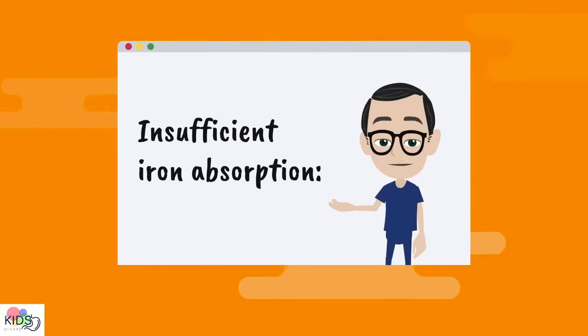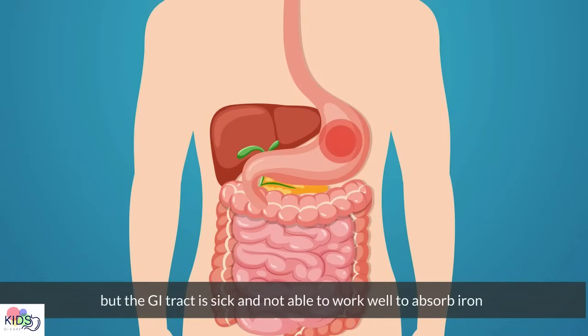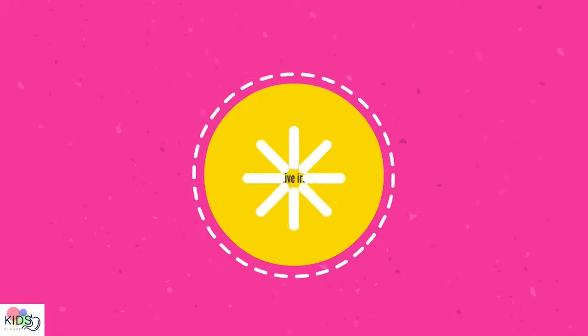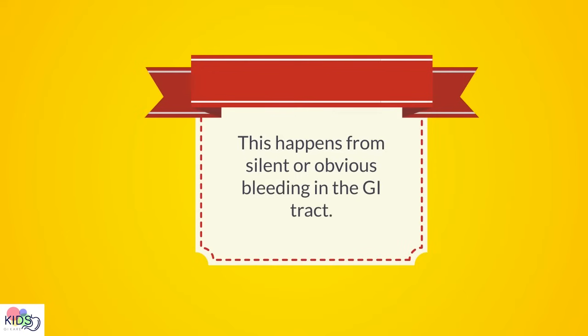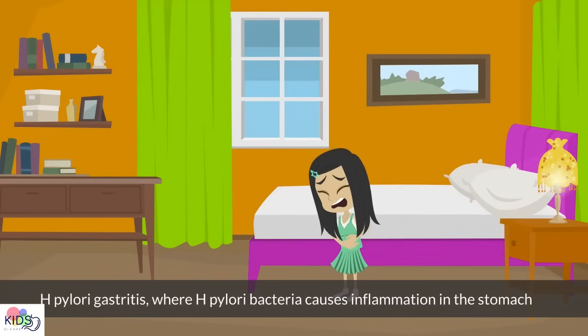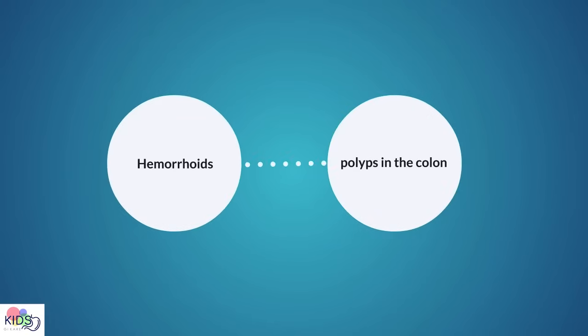Insufficient iron absorption: in these cases, the diet is good, but the GI tract is sick and not able to work well to absorb iron. Celiac disease and Crohn's disease are examples. Excessive iron loss happens from silent or obvious bleeding in the GI tract — from a bleeding ulcer in the stomach or small intestine, H. pylori gastritis where H. pylori bacteria causes inflammation in the stomach, inflammatory bowel disease where inflammation affects different parts of the GI tract causing bleeding, celiac disease, hemorrhoids, or polyps in the colon.